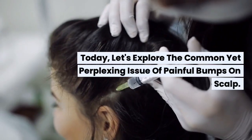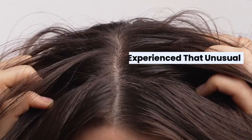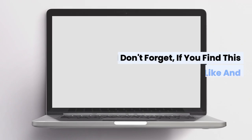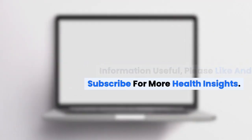Today, let's explore the common yet perplexing issue of painful bumps on the scalp. If you've ever experienced that unusual and often discomforting sensation of a painful scalp bump, you're not alone. And don't forget, if you find this information useful, please like and subscribe for more health insights.